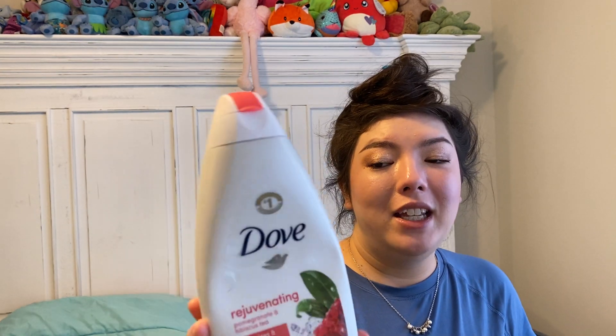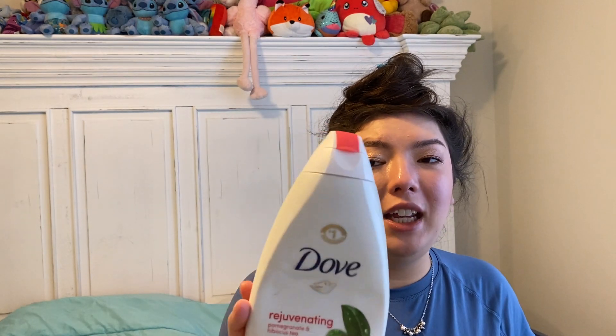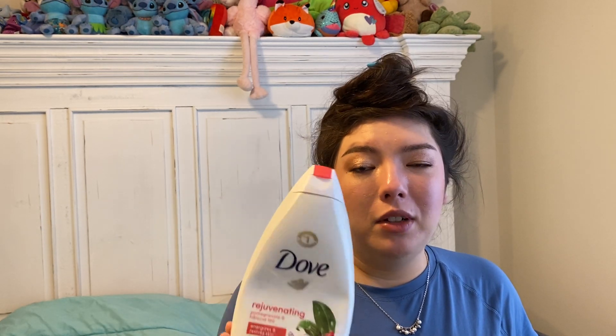We have the Dove Rejuvenating Pomegranate and Hibiscus Tea Creamy Body Wash. I really love this. I've used this scent back in college and it smells exactly as I remember it. Really moisturizing, 22 fluid ounces. My husband and I both shared this one. Really, really fresh, fruity, juicy scent. Would totally repurchase.